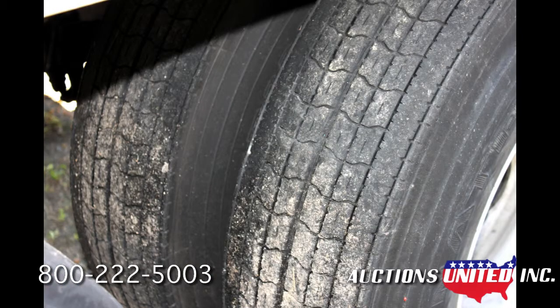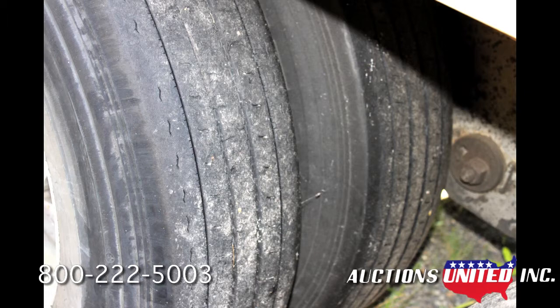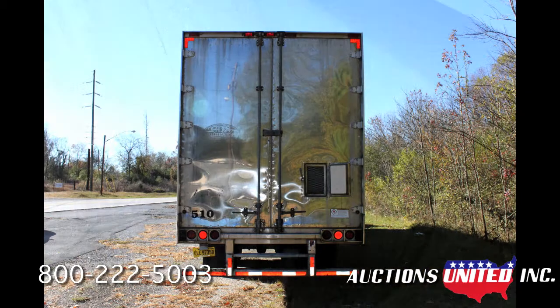All inspections and services are up to date. It's ready to hook up and start hauling for you if you're the highest bidder.